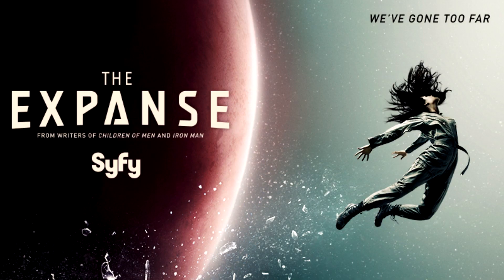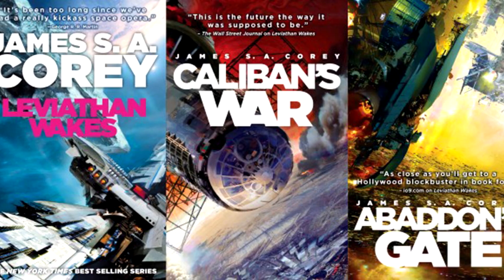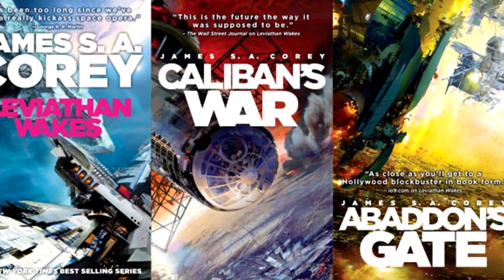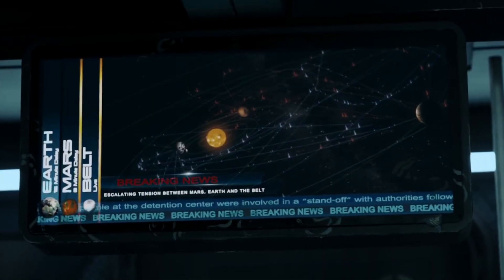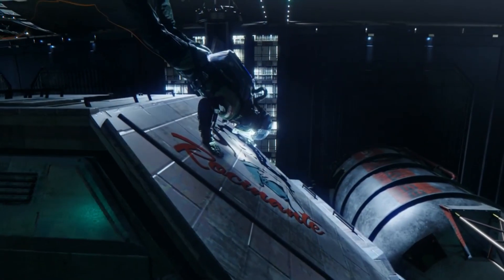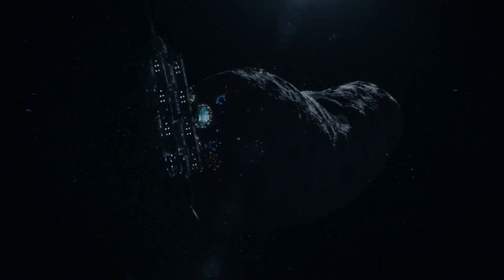Hello, it's Scott Manley here and today I would like to talk to you about The Expanse. The Expanse is a TV show on SyFy Network. It's based on a series of books by James S. Corey and it's been getting a lot of attention and praise from the audience for its gritty realism. It's a sci-fi universe where there's no faster than light drives and there's no artificial gravity.